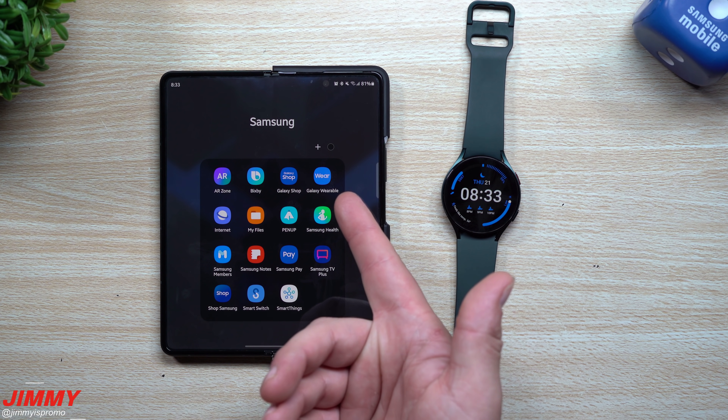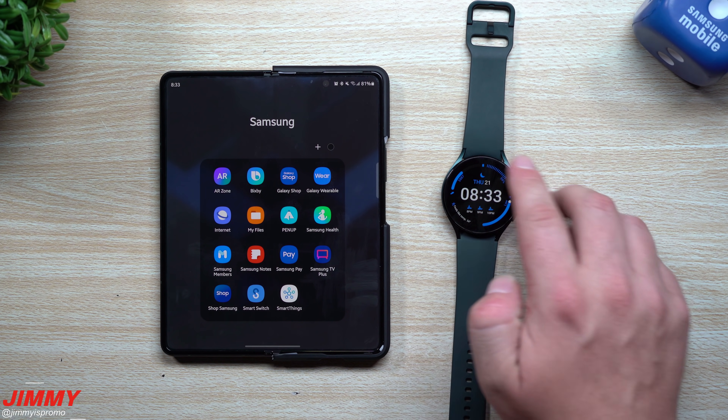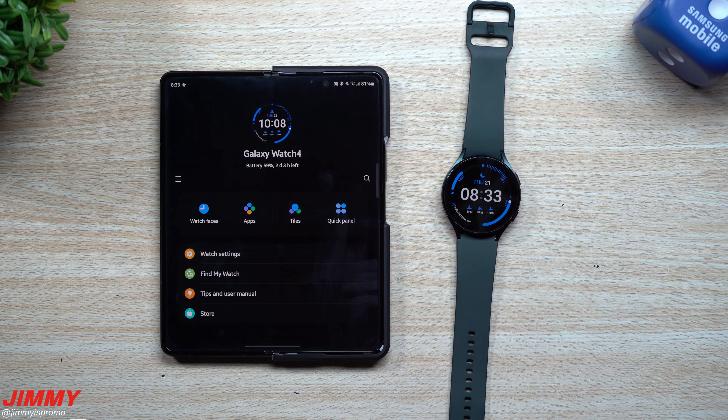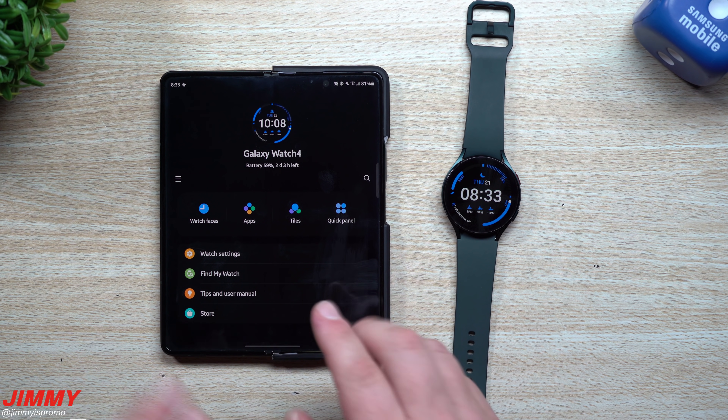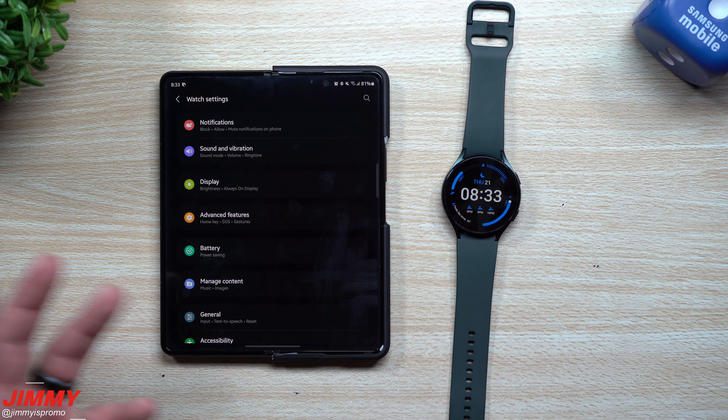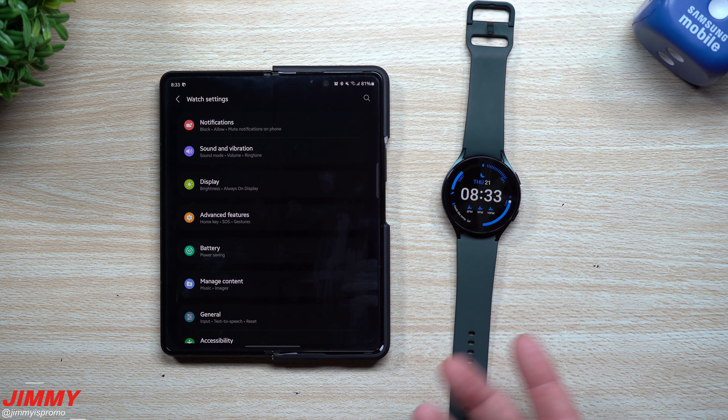The update is done and complete. Let's take a look at the Galaxy Wearable application, since it's a bit easier than navigating the smaller screen on the watch itself. It's going to look the same on the watch, but one thing I wanted to check was the fall detection settings — whether it might be a little more sensitive than before.